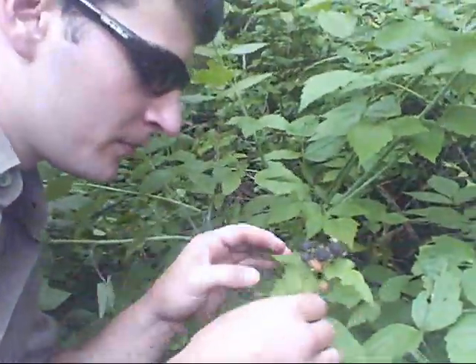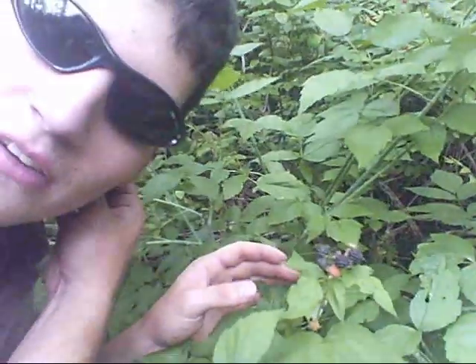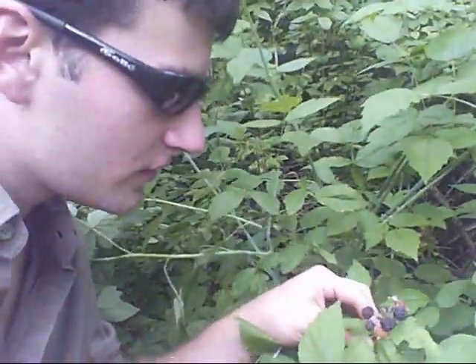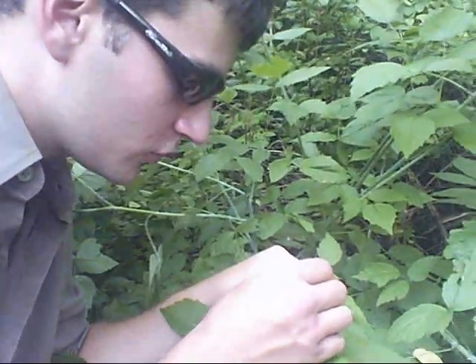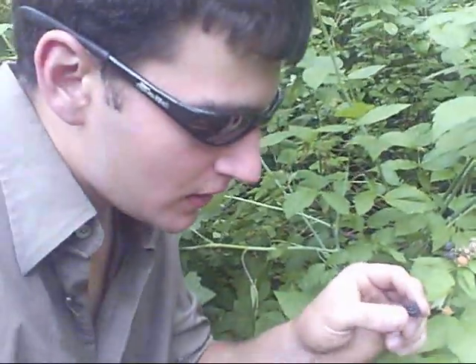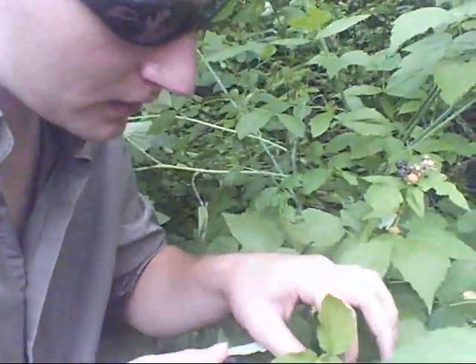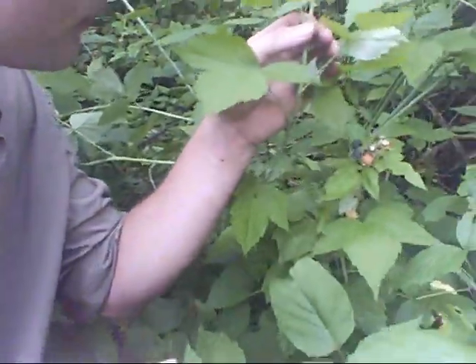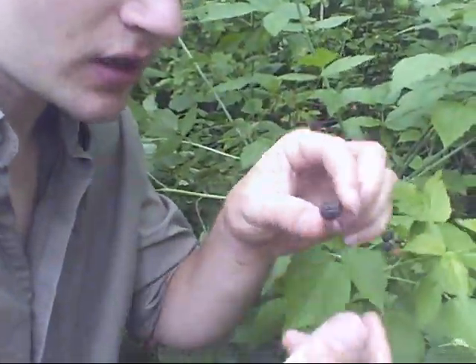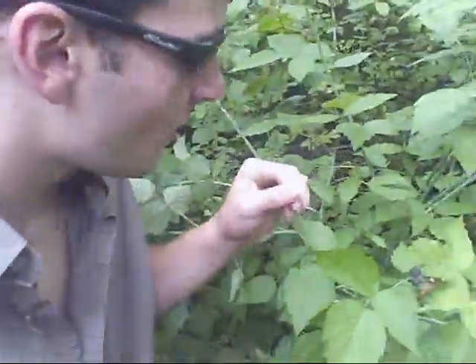See these berries here? These are different from the red ones we had earlier. These ones are actually edible — these are actually blackberries. The reason why you can tell the difference is because they look like a bunch of little balls. You can tell that they're the good ones because the branches have thorns and they're very, very sharp. They actually drew blood on me earlier. But you can actually eat these. They're very rich in vitamins and proteins, as you can see out here in the jungle.